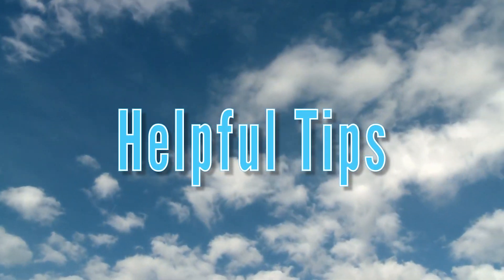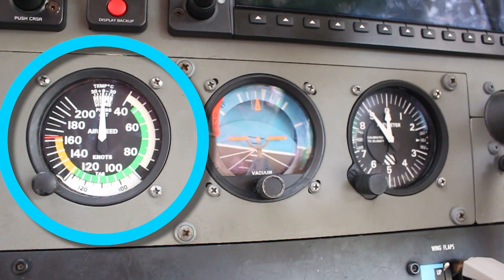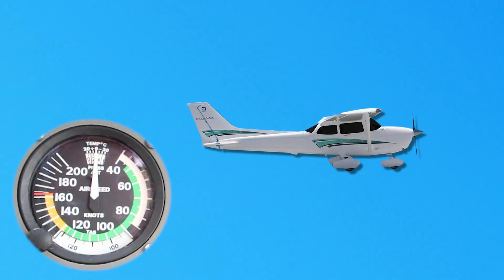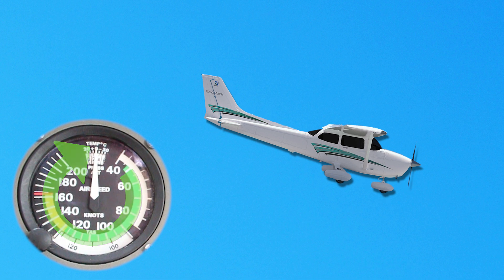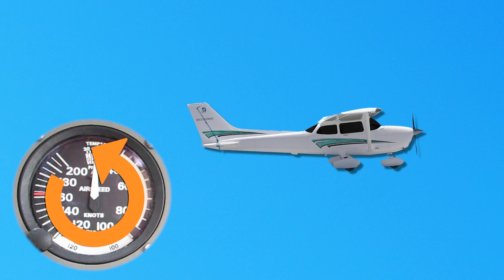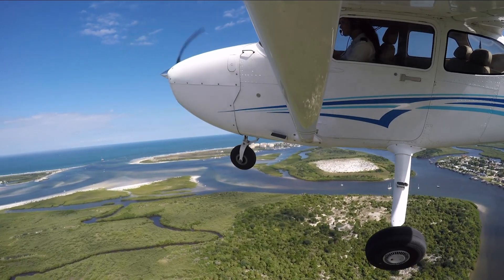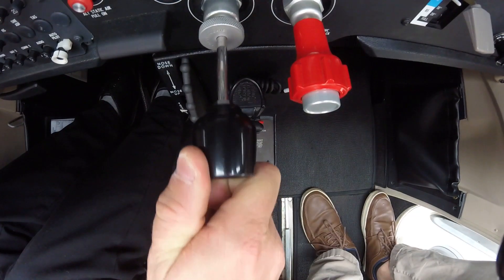Some helpful tips when practicing unusual attitude recovery are as follows. Reference the airspeed indicator first to determine if a nose-high or nose-low recovery method is necessary. If the aircraft's airspeed is increasing, the aircraft is in a nose-low attitude. If the airspeed is decreasing, the aircraft is in a nose-high attitude. For both nose-high and nose-low unusual attitude recoveries, the power adjustment is the first step in recovering.